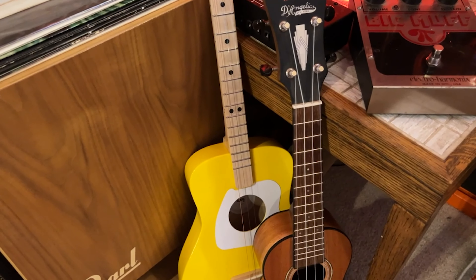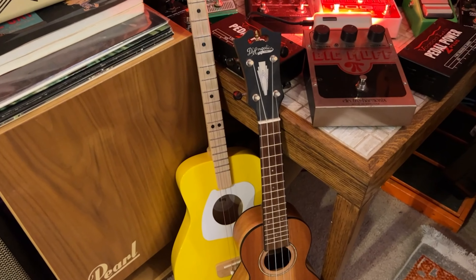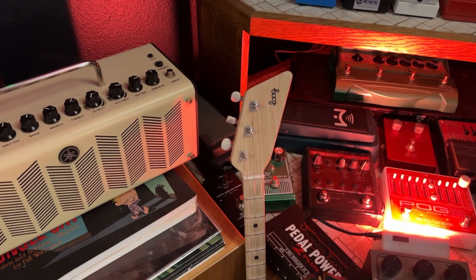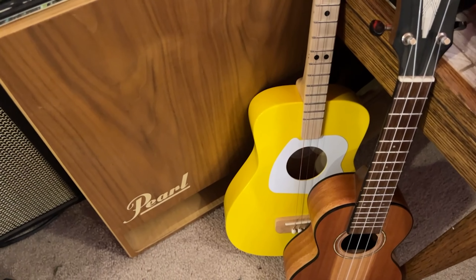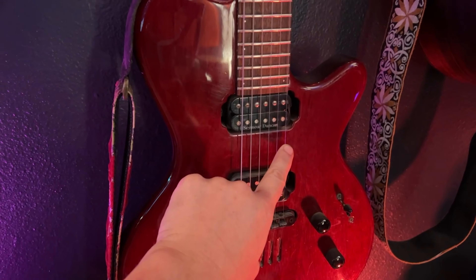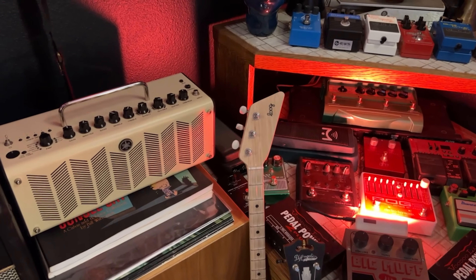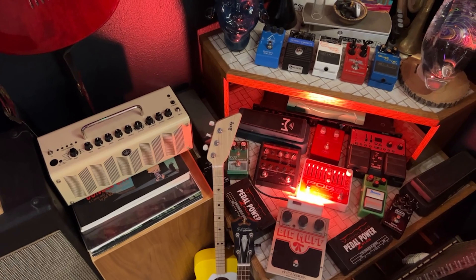There's a little D'Angelico soprano — just a random purchase for something super small to travel with, bring camping, that kind of thing. Sounds fine, nothing fantastic. This guy's really cool though: for those of you who have kids learning guitar, look into the Loog. It's a tiny-sized guitar but uses the G, B, and E strings — the top three strings — so kids can get their tiny hands around it and actually apply that knowledge moving forward to a full-size guitar. It sounds good and projects well. Check them out.